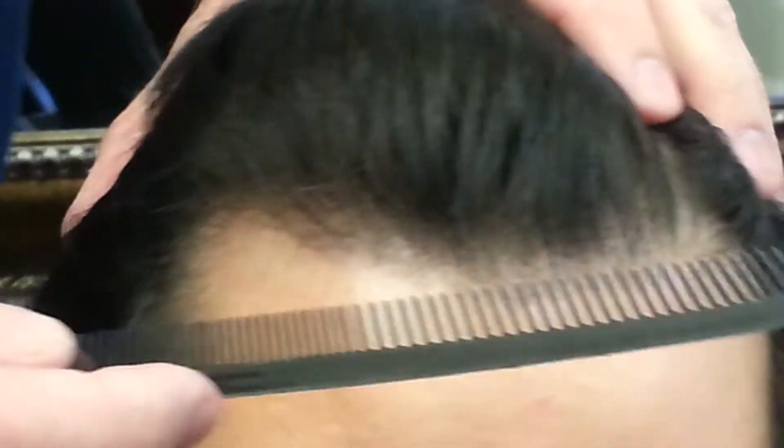When you're looking around, if you don't see this type of presentation, then you're not going to the right guy. That's all I have to say — that's the kind of hairline you want.